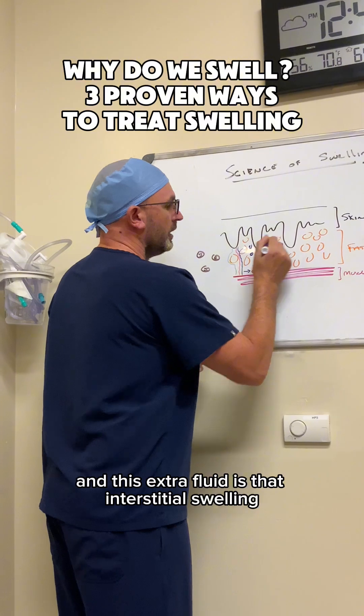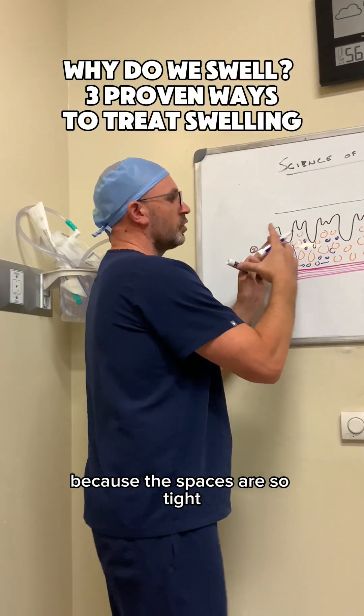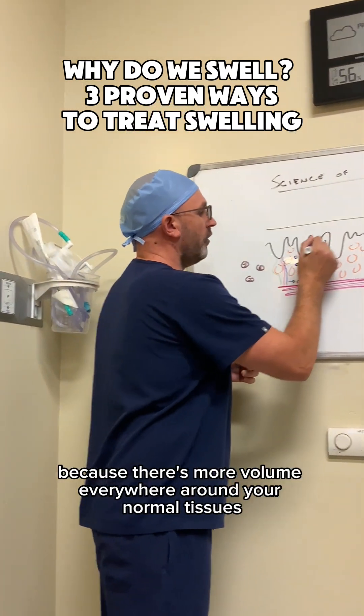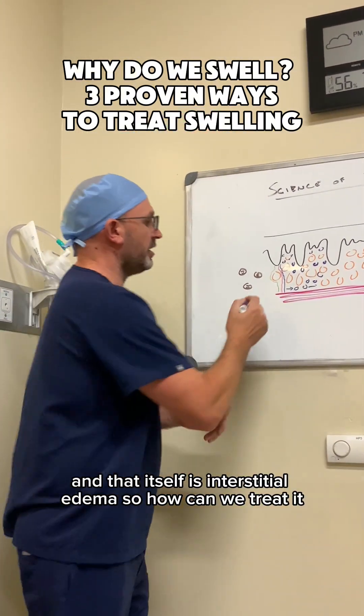This extra fluid is that interstitial swelling or interstitial edema. Now, because the spaces are so tight, it's not like a bag of fluid or like a water balloon, but it does get firmer. It gets harder because there's more volume everywhere around your normal tissues. And that itself is interstitial edema.